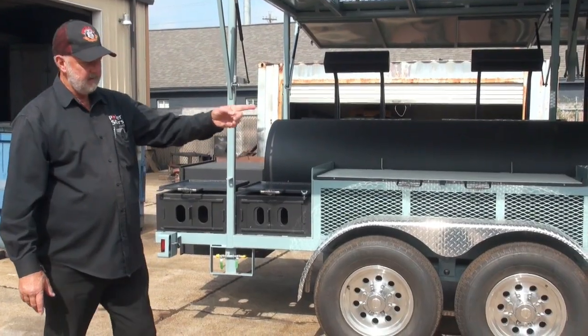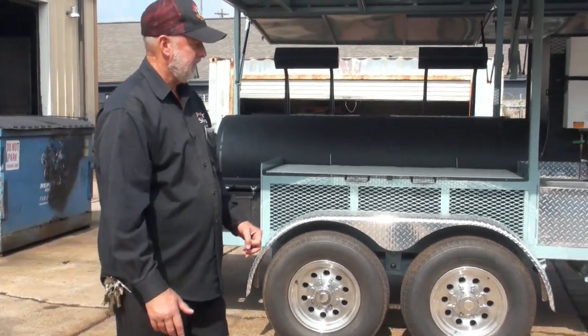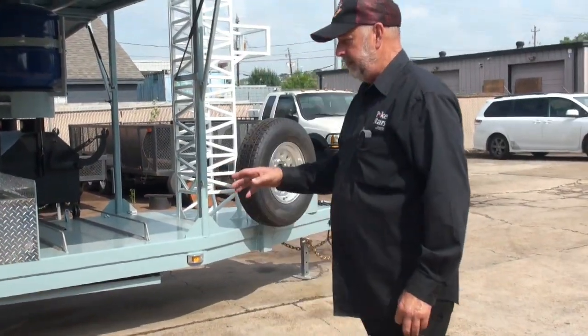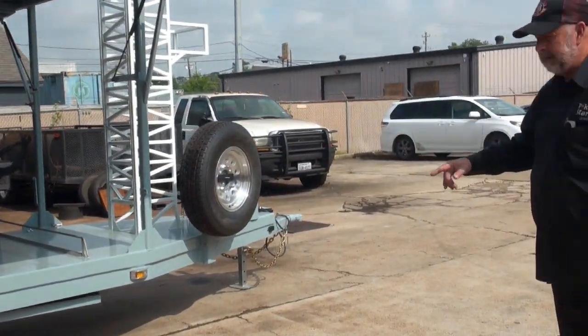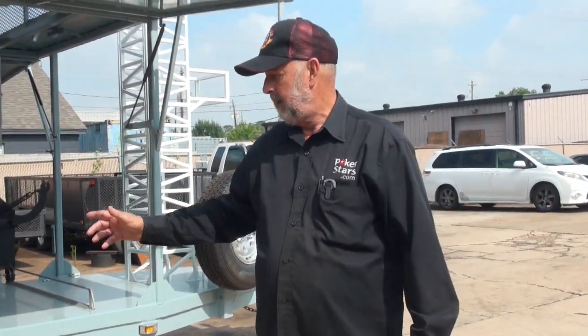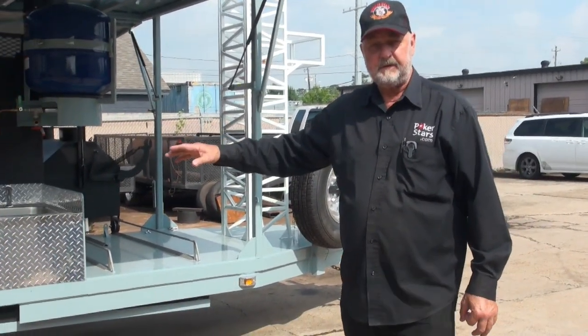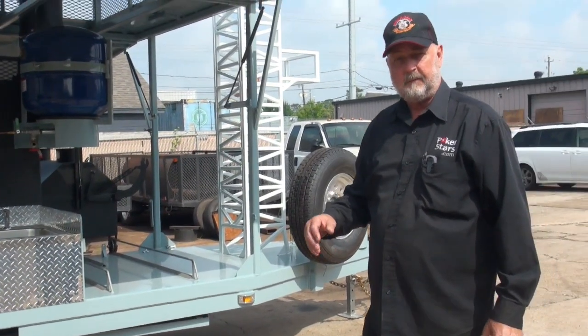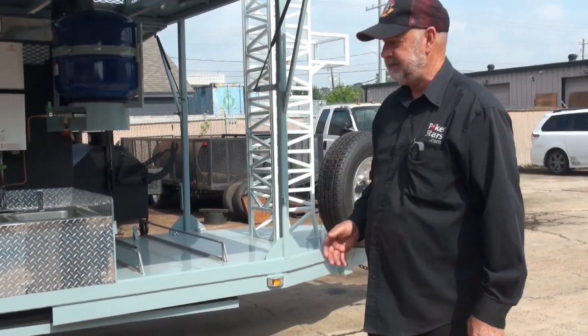This pit weighs about 7,000 pounds and those axles are rated 14,000. It has 26,000-pound grade 8 chains on it. Spare tire. The lighting is marine underwater LED lighting and it's in one-inch steel pipe so you can't pull wiring going out and doing events in the woods, things like that.